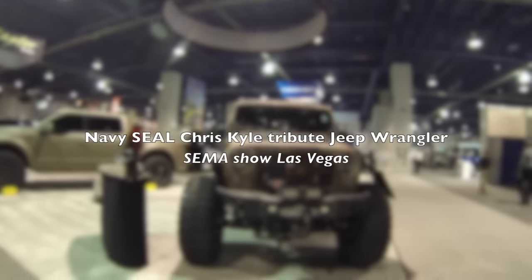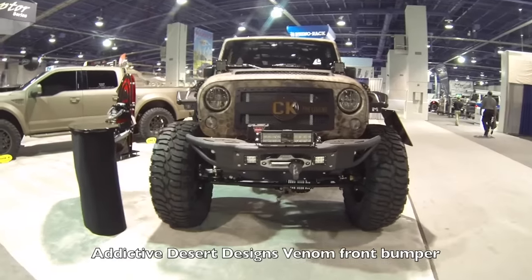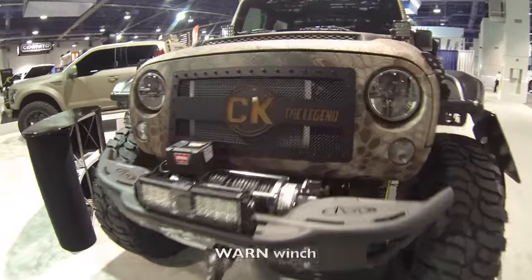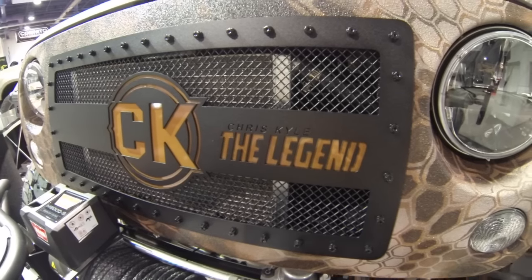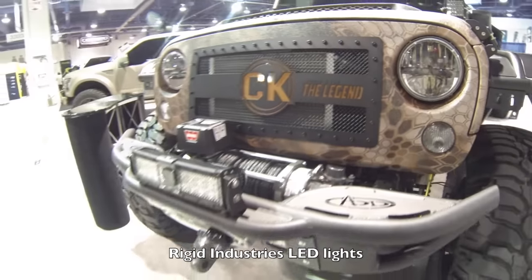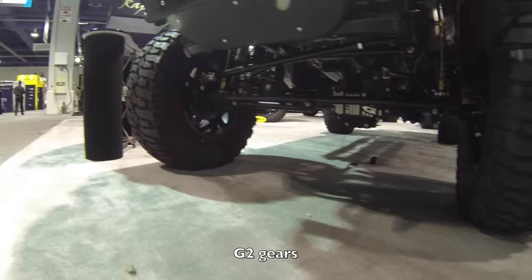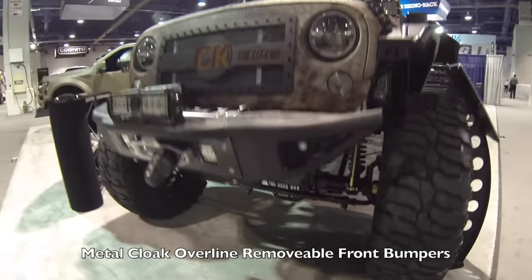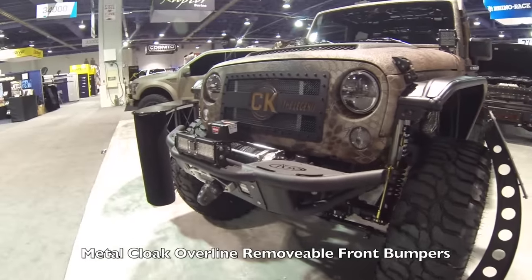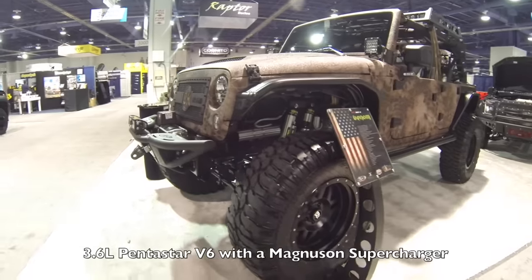Welcome back to the channel guys. This is the tribute Jeep to Chris Kyle. As you can see, it has Addictive Desert Designs venom front bumper, a Warn winch, Rigid Industry LED lights, G2 gears, and Metal Cloak overline removable front bumpers.